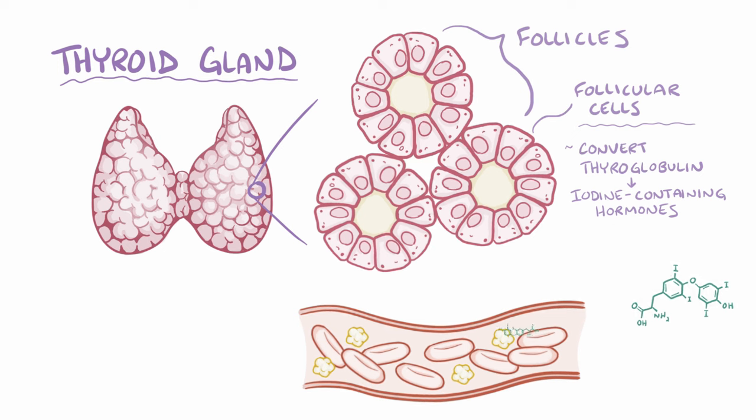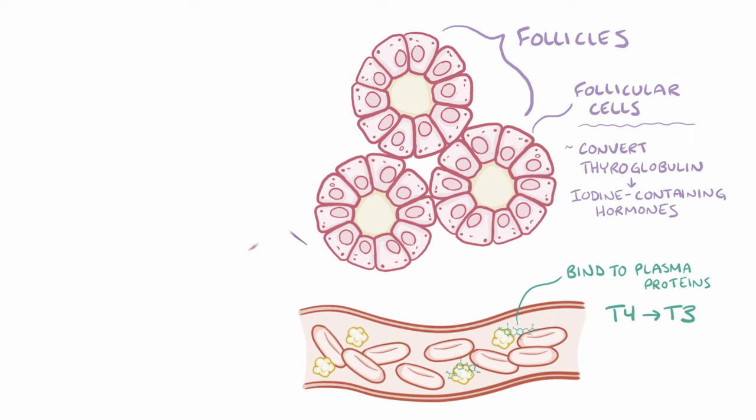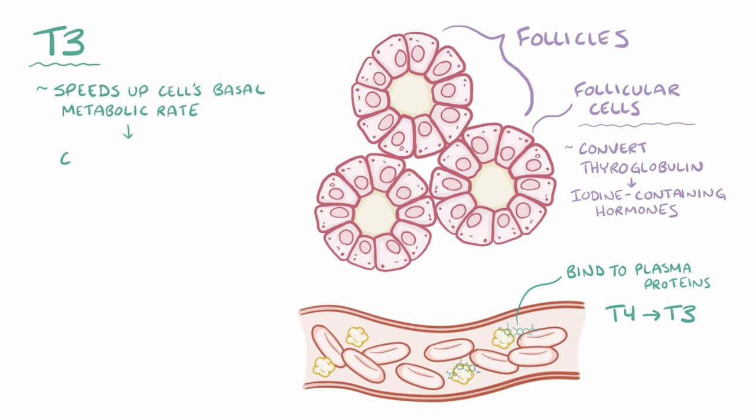Once released from the thyroid gland, these hormones enter the blood and bind to circulating plasma proteins. Only a small amount of T3 and T4 will travel unbound in the blood, and these two hormones get picked up by nearly every cell in the body. Once inside the cell, T4 is mostly converted to T3, at which point it can exert its effect. T3 speeds up the basal metabolic rate — for example, cells might produce more proteins and burn up more energy in the form of sugars and fats.